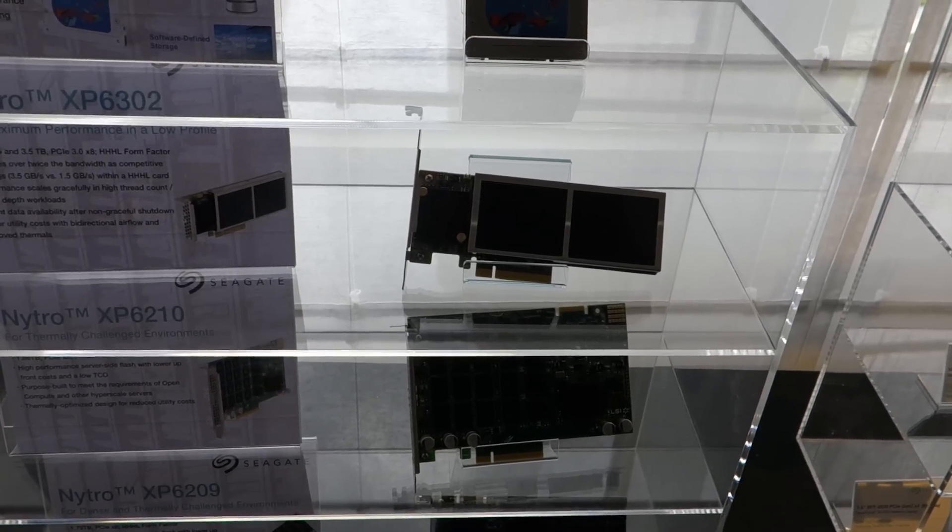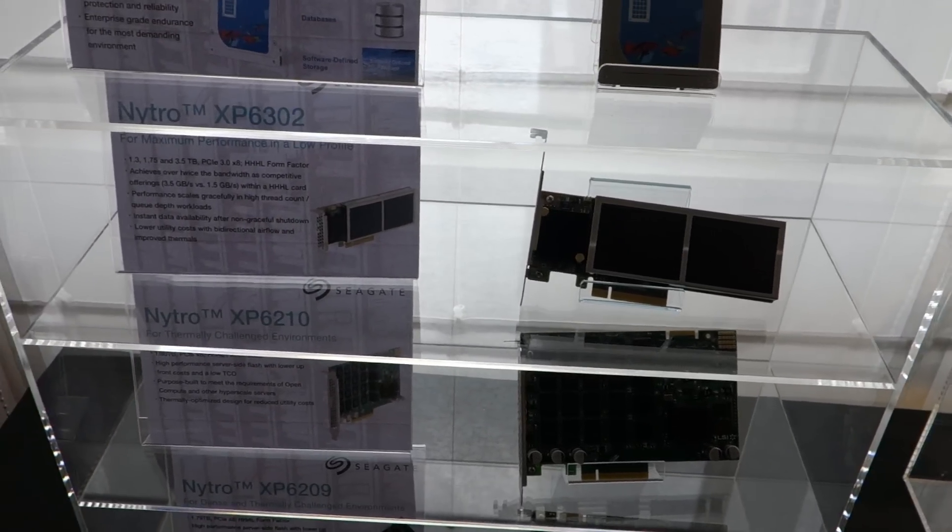We're here with Maximum PC at Computex 2015. I'm here at the Seagate Suite speaking with Kent. Kent, can you tell us what we're looking at here?